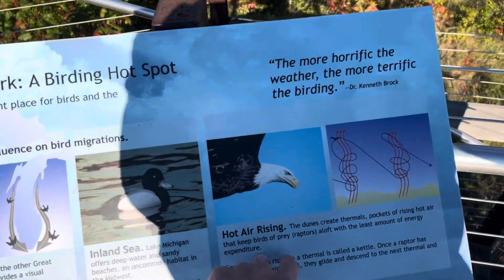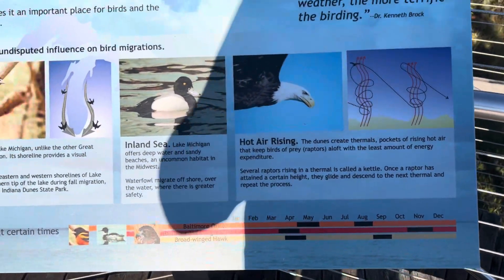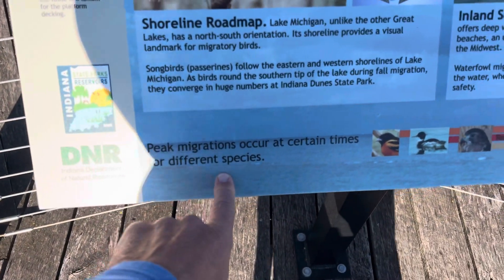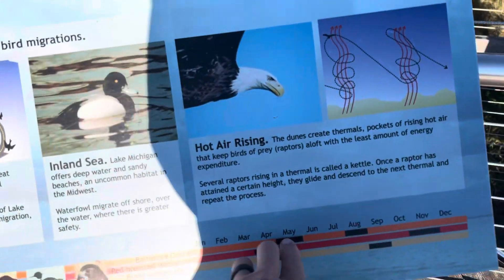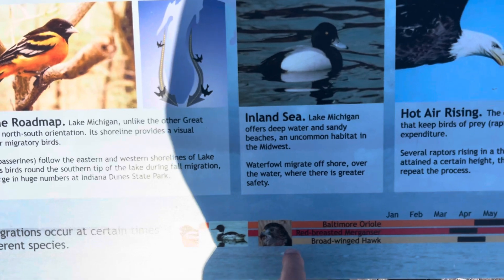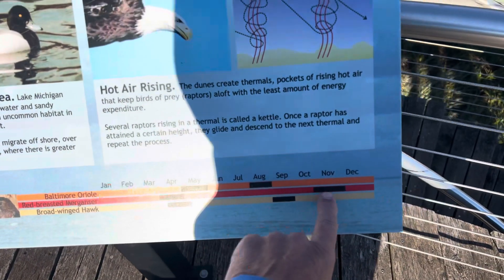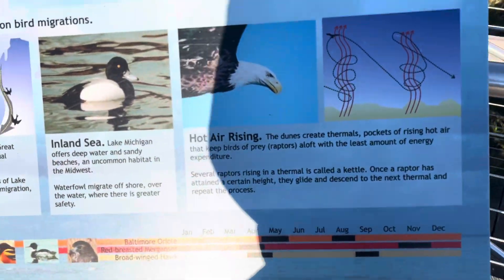Hot air rising drives peak migrations, which occur at certain times. The Baltimore Oriole peaks in May and August. The red-breasted merganser in April and November. The broad-winged hawk in April and September.